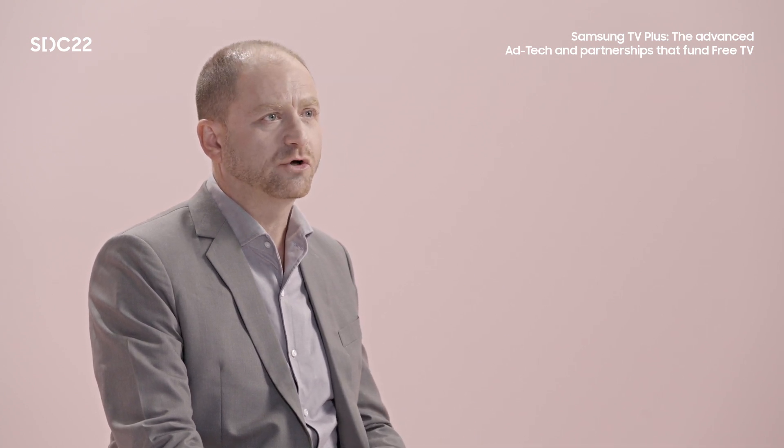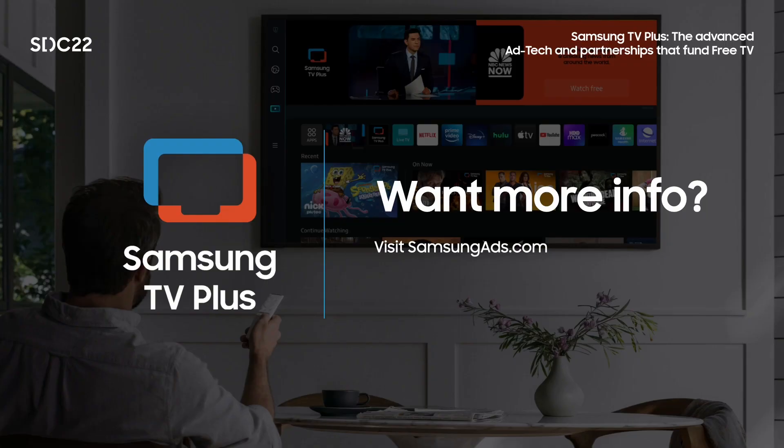If you aren't yet one of our users, check out Samsung TV Plus on one of your Samsung devices. To learn more about advertising products and technology at Samsung, visit the Samsung Ads website. Thank you all for watching and please enjoy the rest of SDC 2022.